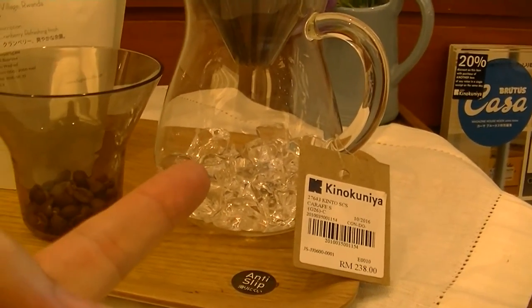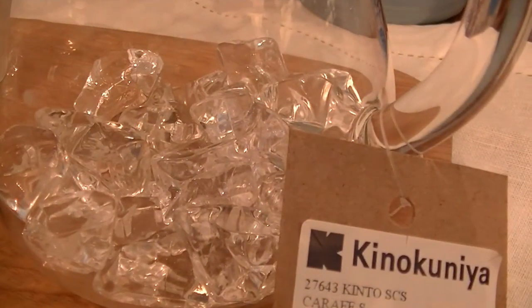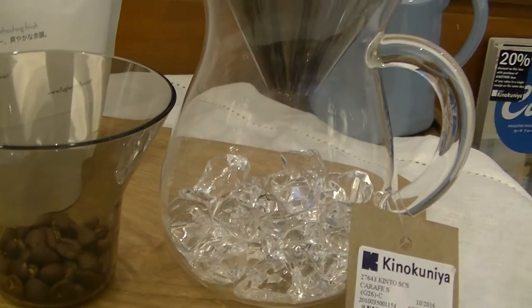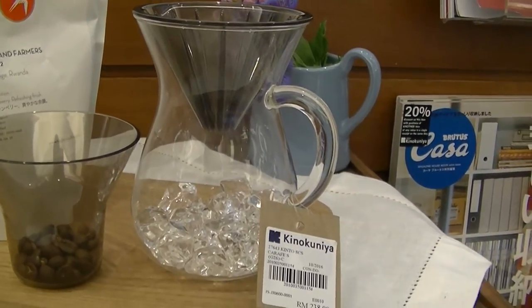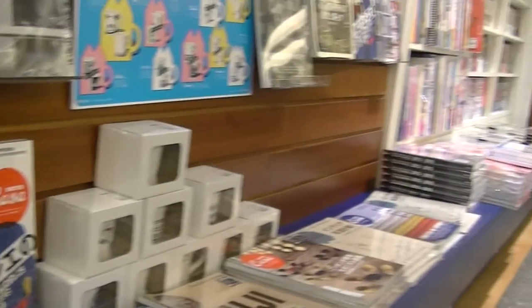Wow, this shoe really looks like ice. I know it's not ice, but it looks like ice. So pretty. It's definitely not ice — it's only 238 ringgit. Those are crystals, not ice.